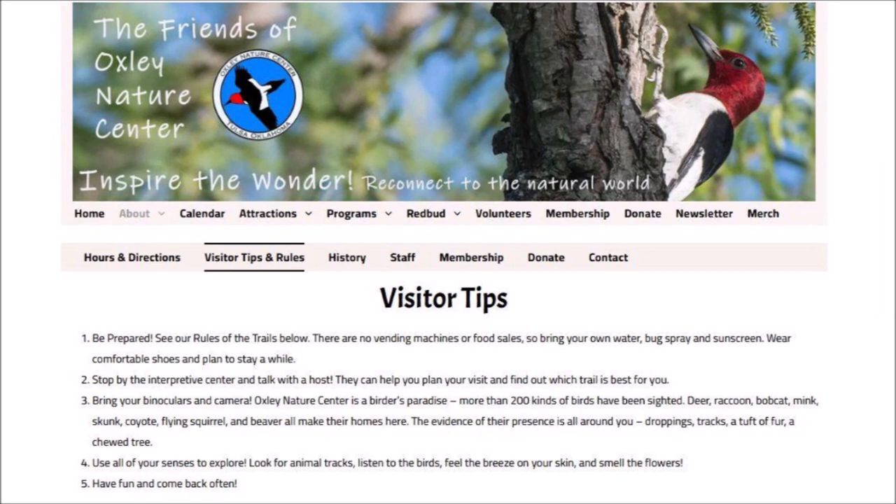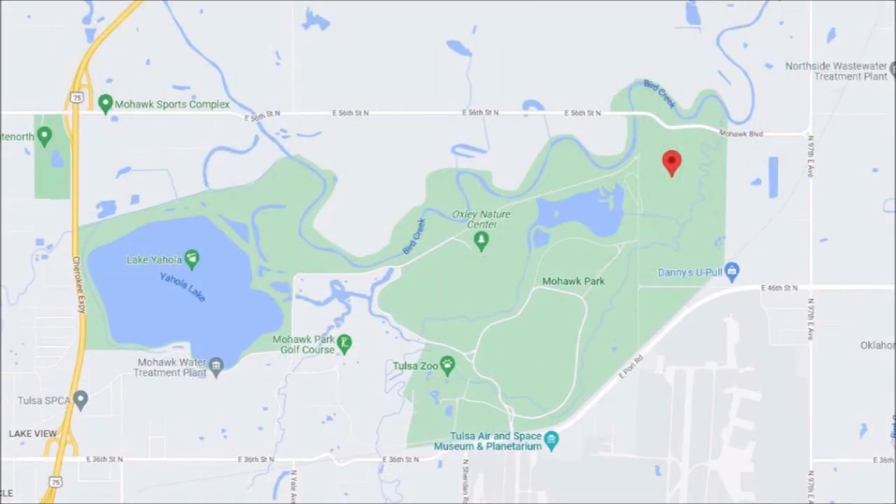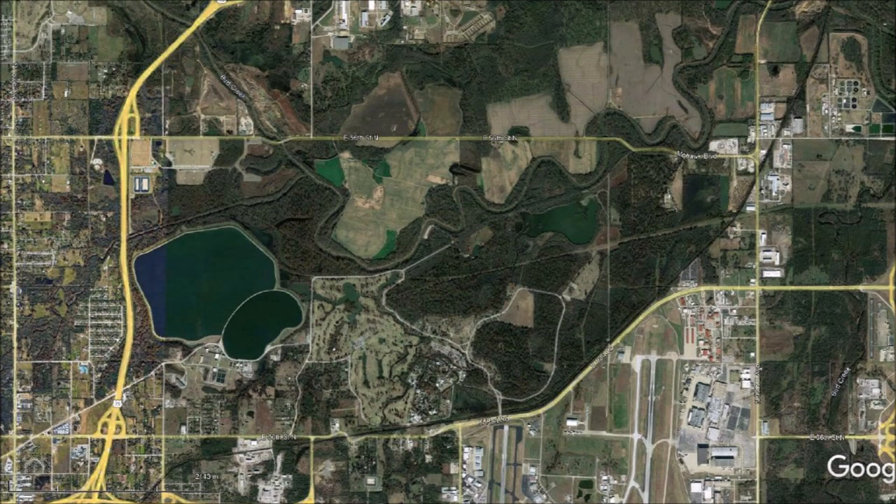The Oxley Nature Center is a large nature preserve about 12 kilometers or 8 miles northeast of the center of Tulsa, Oklahoma. I searched the website for any references to the elliptical basin and I did not find any. It is possible that the staff of the Oxley Nature Center is not aware of its existence. A map shows an extensive area of green space with the zoo, lakes, and nature trails around the Oxley Nature Center. The red marker shows the location of the impact structure that we will call Oxley Bay. A satellite image shows the park and the buildings in the surrounding areas. Oxley Bay is concealed by the tall trees.